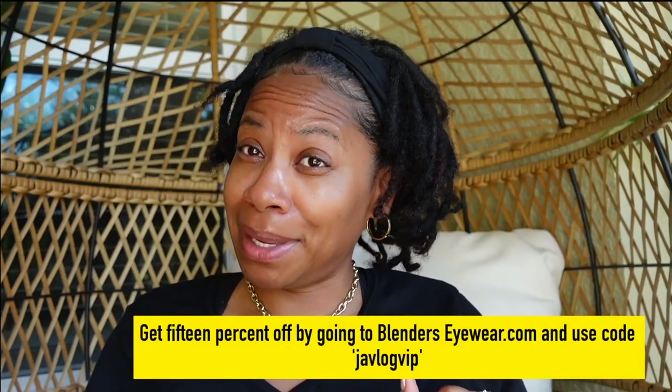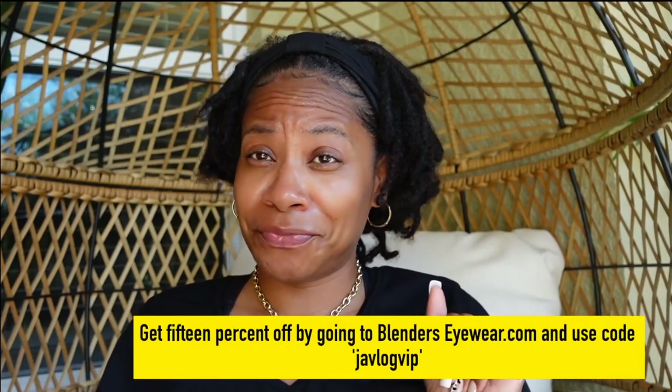I will leave the link down below to Blender's Eyewear website. Head over, check them out. Browse their huge selection of glasses. I also got a 15% off coupon code for you guys — use JVLOVIP before you check out and get your 15% off. I want to thank Blender's Eyewear for sending me these awesome glasses and sponsoring this portion of the video.